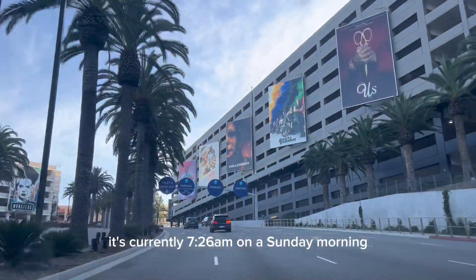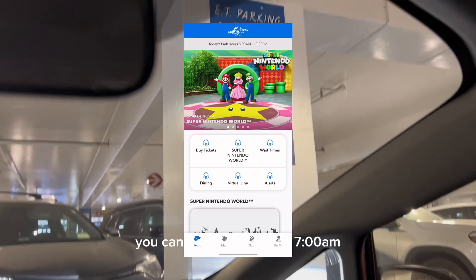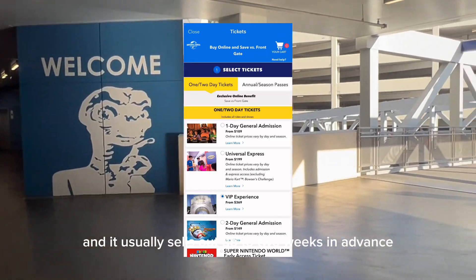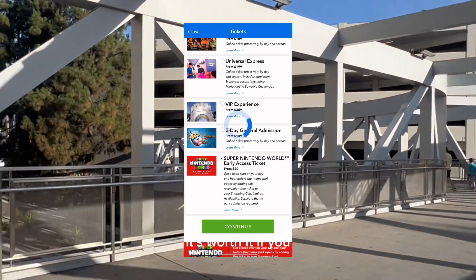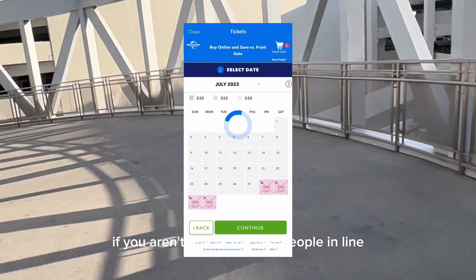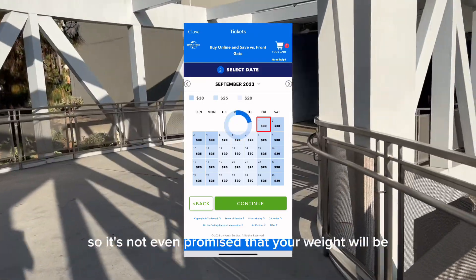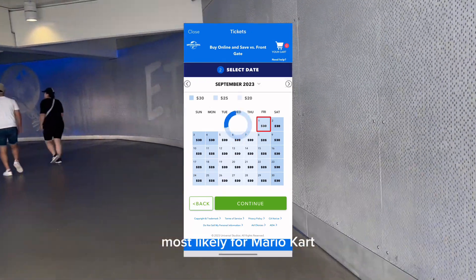It's currently 7:26 a.m. on a Sunday morning. Universal Studios Hollywood opens up at 8 a.m. to the general public. If you purchase early access into Super Nintendo World, you can get in as early as 7 a.m. Early access into Super Nintendo World ranges from $20 to $30 currently, and it does sell out, usually up to two weeks in advance, so always plan ahead. My general thoughts on early access: it's worth it if you want to beat out all the lines for the rest of the day. Although, if you aren't one of the first people in line, you will still have to wait 30–45 minutes to an hour to get on Mario Kart.